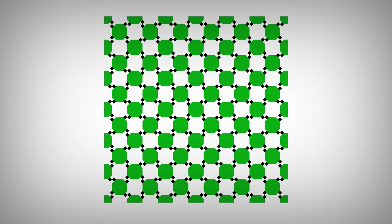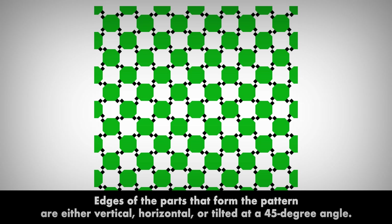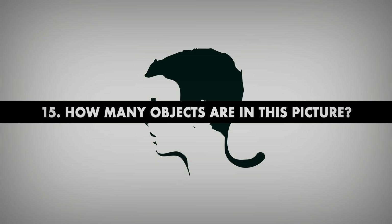Number 14. Is there something wrong with this pattern? It may seem like the lines that form this pattern are bowed, wavy, or bent. But the edges of the parts that form the pattern are either vertical, horizontal, or tilted at a 45-degree angle — which means they can't create anything but straight lines.